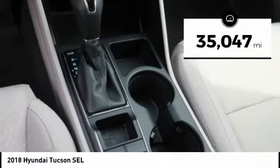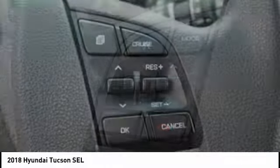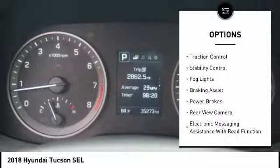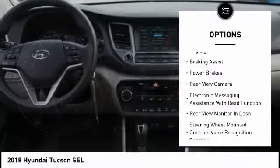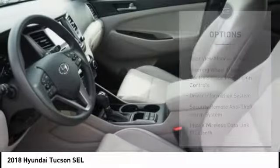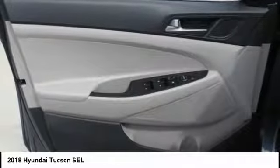This vehicle has less than 40,000 miles. Here are some of this vehicle's great options: power windows with safety reverse, hill descent control, roof rails, traction control, stability control, fog lights, braking assist, power brakes, rear view camera, and electronic messaging assistance with read function.